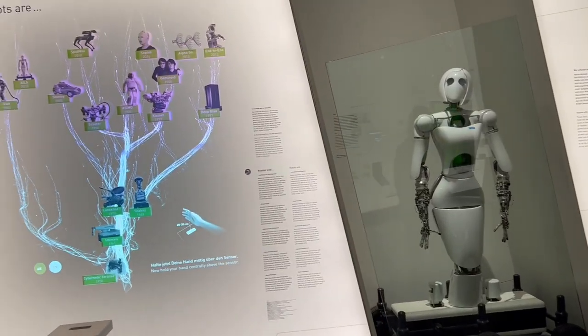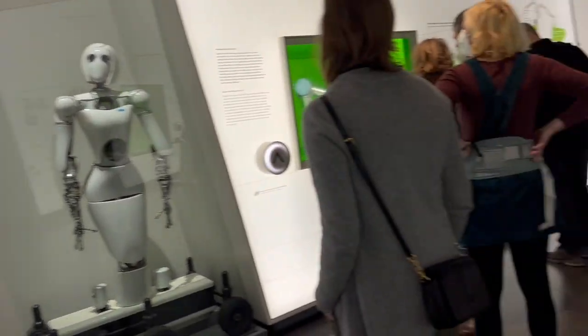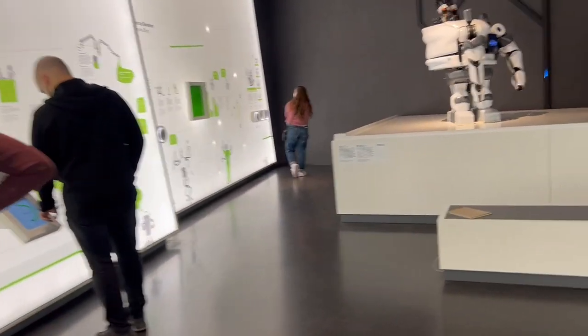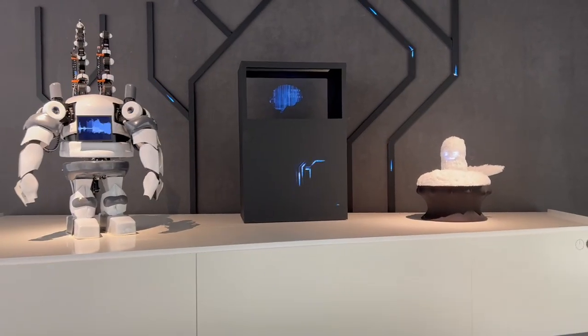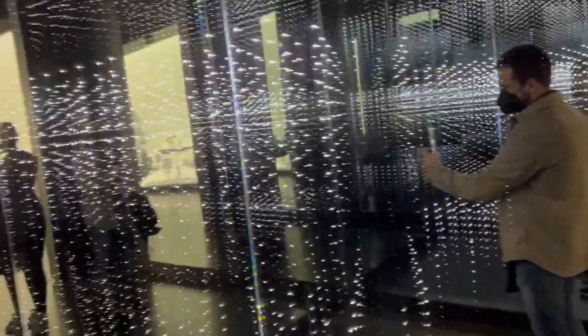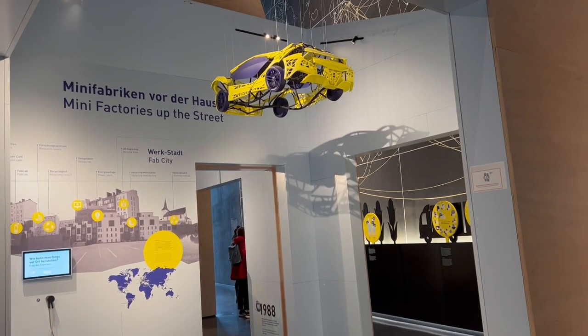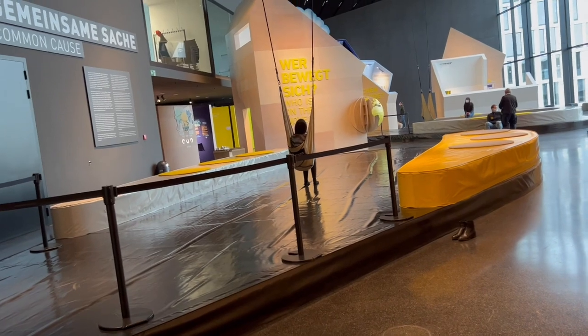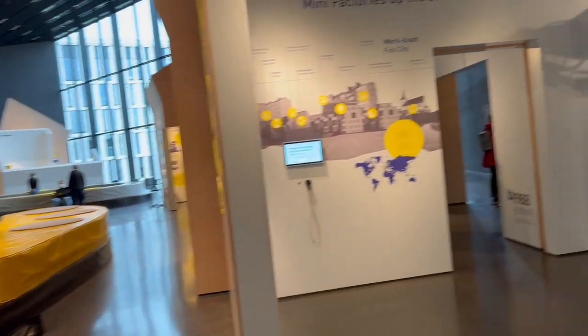And then of course there are robots. I also saw this super fun swing — I don't really know what it was for, but I saw it and had to give it a go.